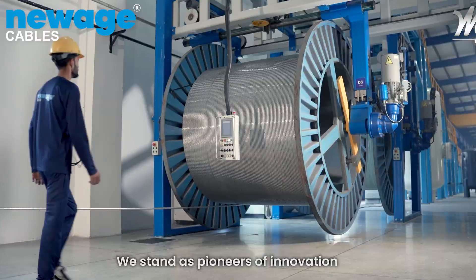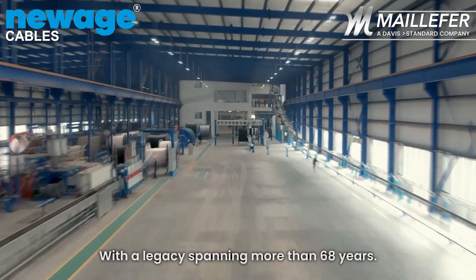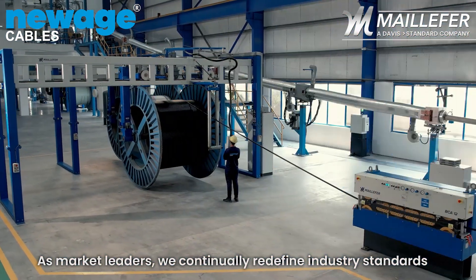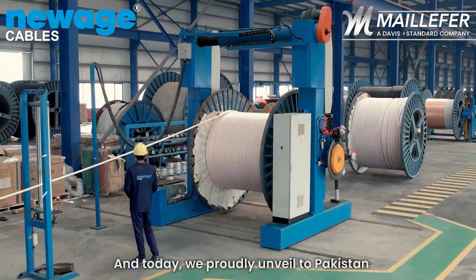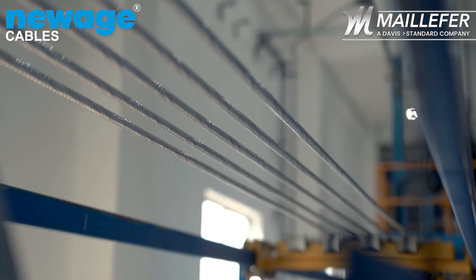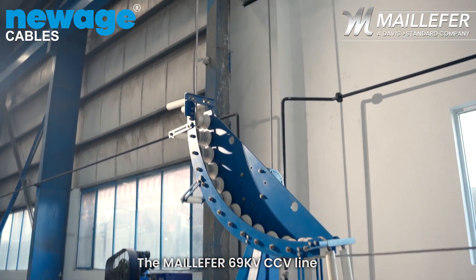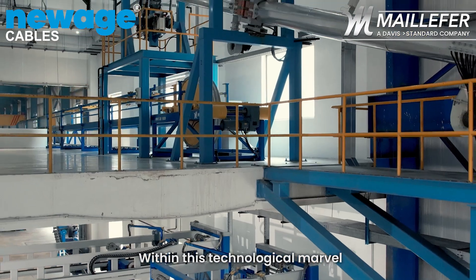At New Age Cables, we stand as pioneers of innovation, with a legacy spanning more than 68 years. As market leaders, we continually redefine industry standards, and today we proudly unveil to Pakistan the epitome of European ingenuity: the Melifor 69KV CCV line.